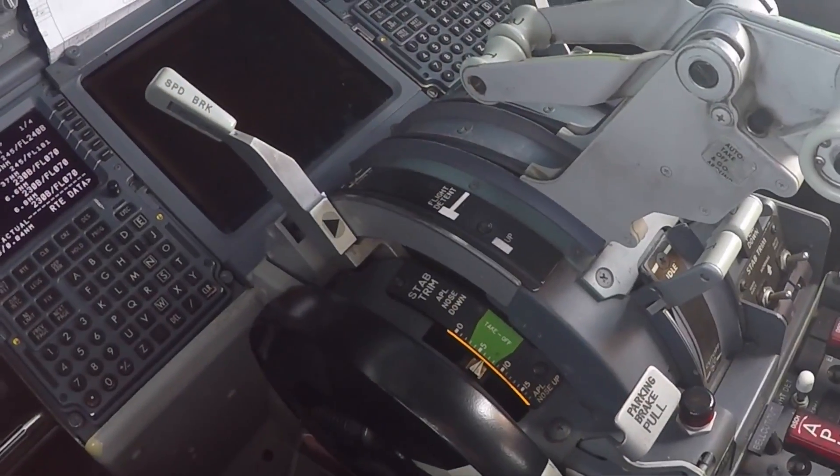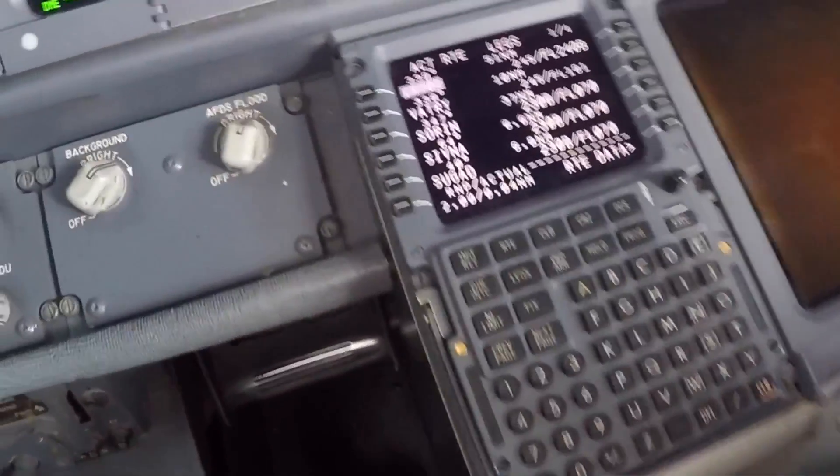Hi everybody, very welcome to Mentor, yet another video podcast. As always, I hope you're all doing fantastic out there. Today on the podcast: what are those spinning things to the left and right of the thrust level column in the Boeing 737? Stay tuned.